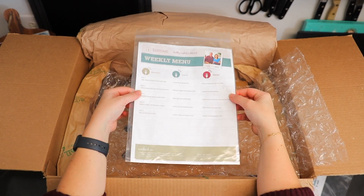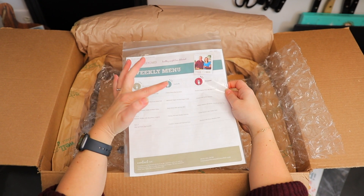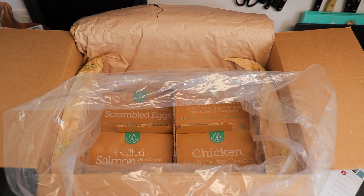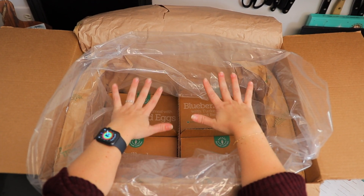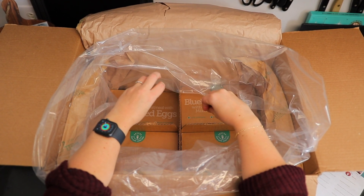And then here you'll have your weekly menu. You can see we've got day one through five with breakfast, lunch, and dinner. Everything comes packed in the box and everything is frozen, so it all goes in your freezer. You then defrost your meals for the next day, the day before. As we saw on the menu, there are five days of meals — five breakfasts, five lunches, and five dinners.